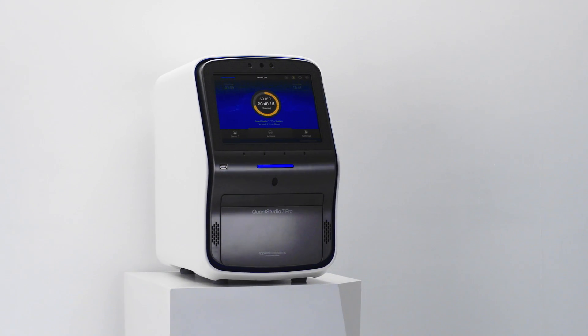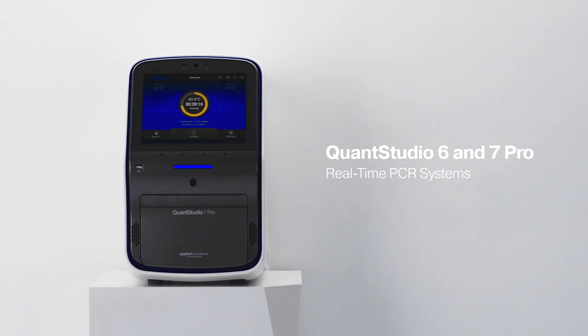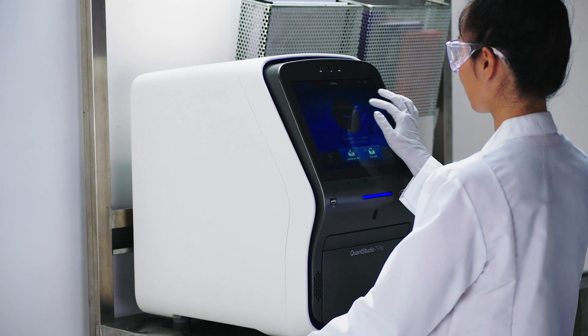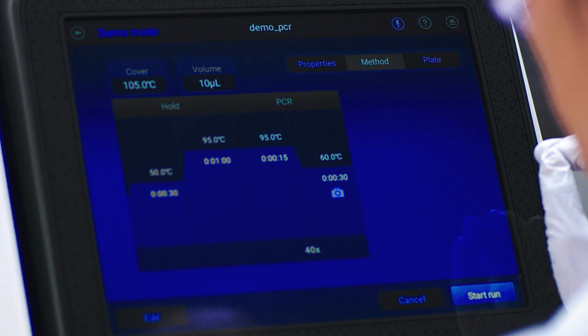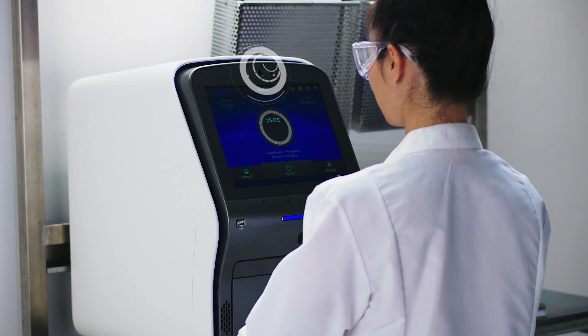Take the next step forward in genetic analysis with the QuantStudio 6 and 7 Pro real-time PCR systems. Each and every component has been designed with a single purpose: to improve productivity by enhancing the user experience. Intuitive software, straightforward interface, and hands-free capability come together to integrate QPCR into a seamless lab workflow.